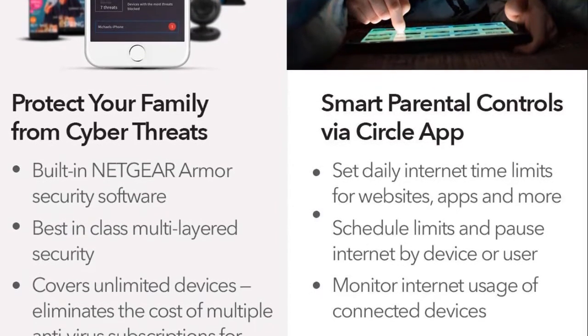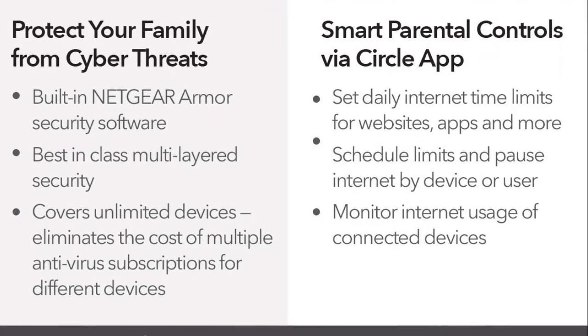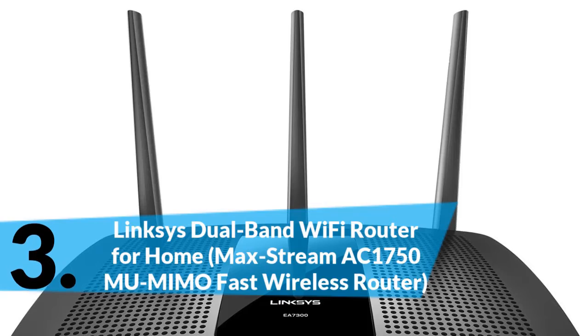Gigabit ports give you fast wired connections to your computer, game box, and other devices. One USB port lets you share a storage drive or printer across your network. In third place is the Linksys Dual-Band Wi-Fi Router for home, Max Stream AC1750 MU-MIMO fast wireless router.